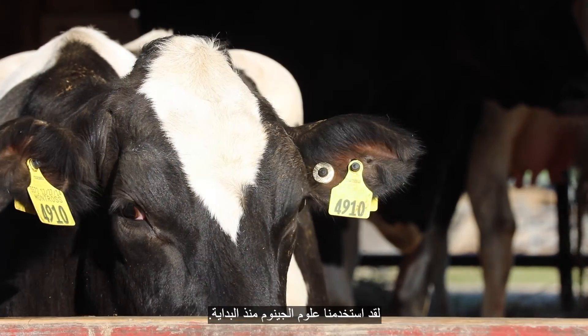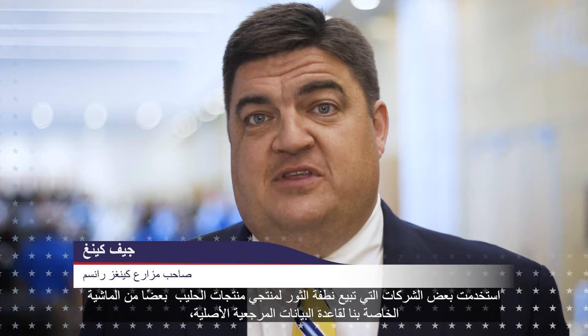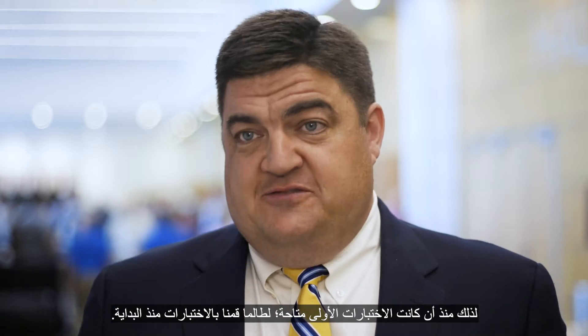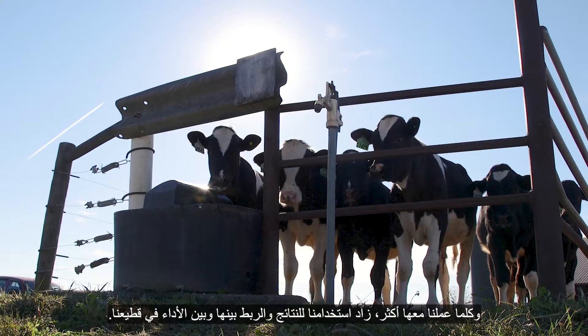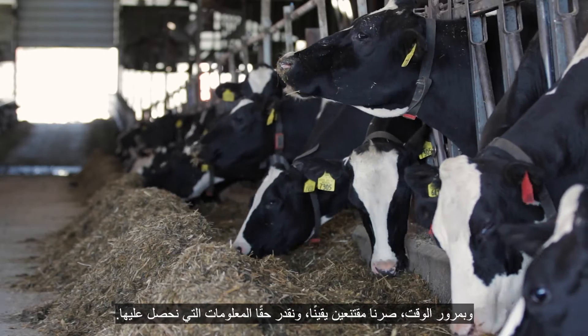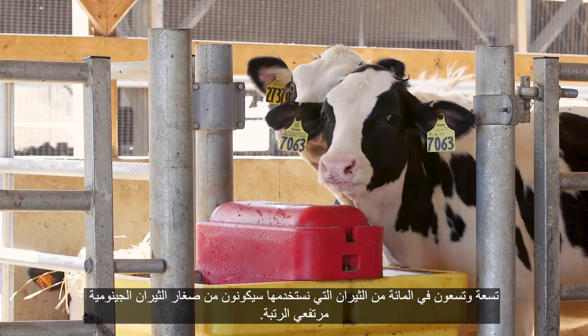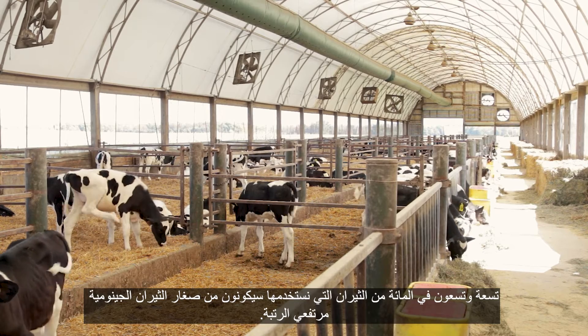We've been using genomics ever since the very beginning. Some of the bull studs use some of our cattle for the original reference database, so ever since the first tests were available we've been testing right from the inception. The more we worked with it, the more we used the results and correlated them to performance in our herd. Over time we became convinced and we really value that information. Ninety-nine percent of the bulls that we use would be high-ranking young genomic bulls.